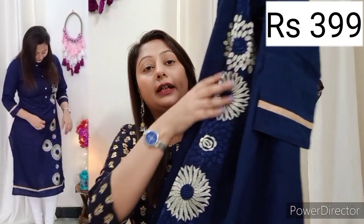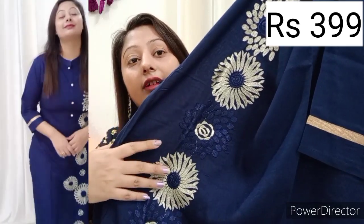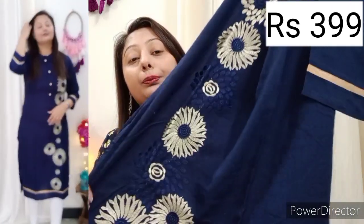You can see this one — it is a very nice and beautiful kurti. It features thread work, which makes it really stand out. This is a beautiful kurti with nice detailing to enhance its look.